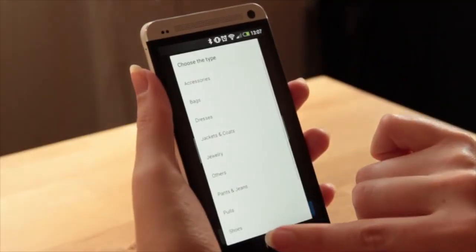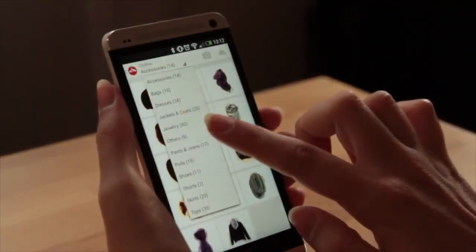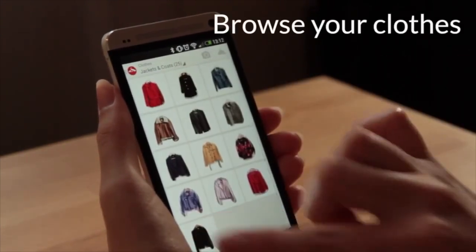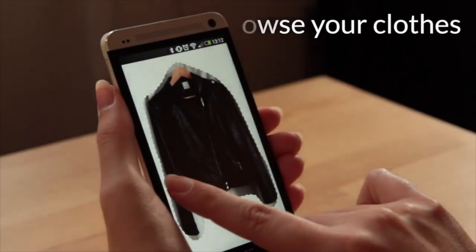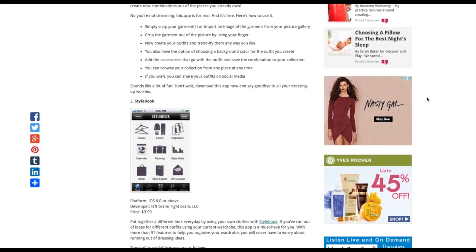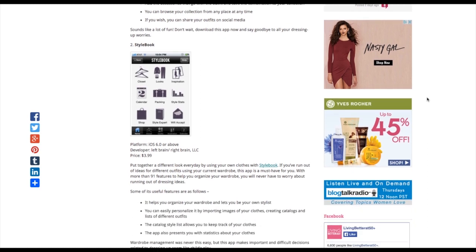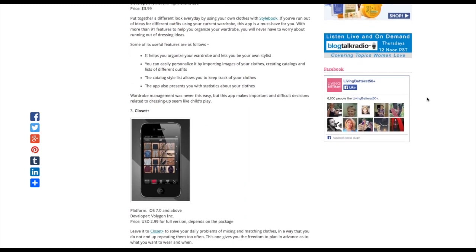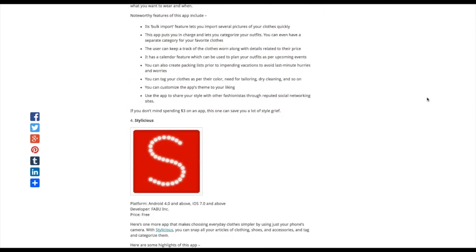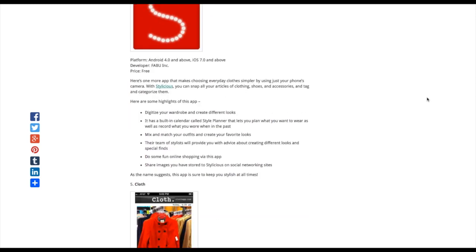The last idea for closet organization is to go Clueless-style and use a virtual closet app. Basically you take pictures of your clothes and use your phone to pick out and organize your outfits. I'll leave a link below to an article that lists several different apps you can choose from for both Android and iOS phones. It's definitely an idea I wanted to throw out there in case you wanted to take your organization to the next level.